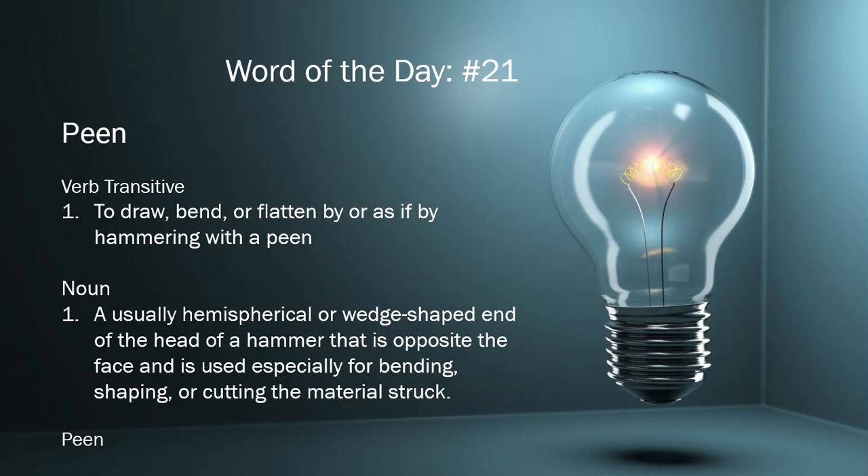As a verb, it was introduced in 1513 and it means to draw, bend, or flatten by, or as if by, hammering with a peen.